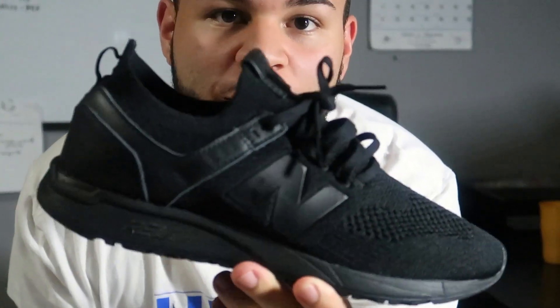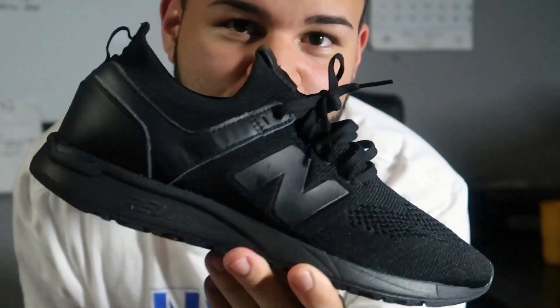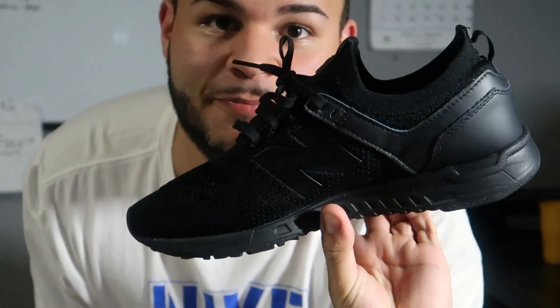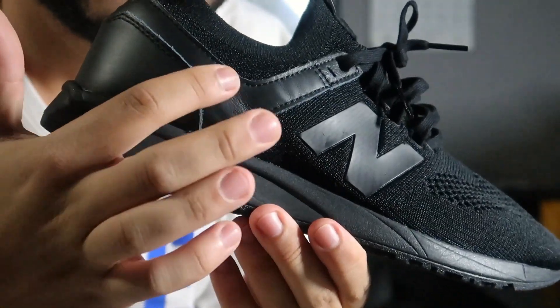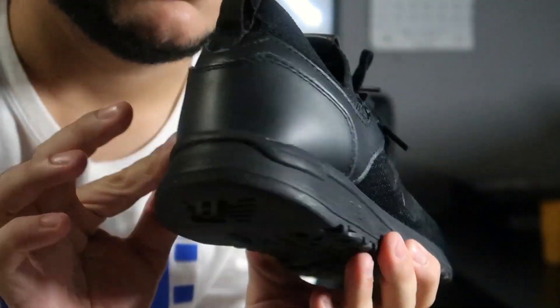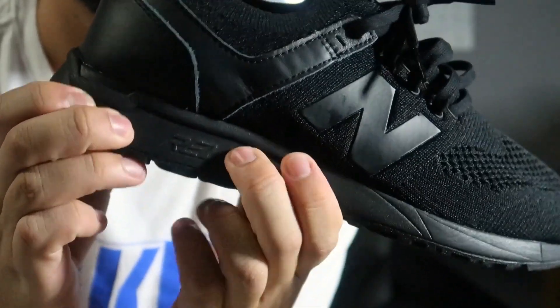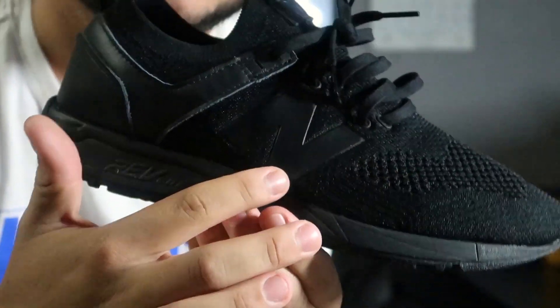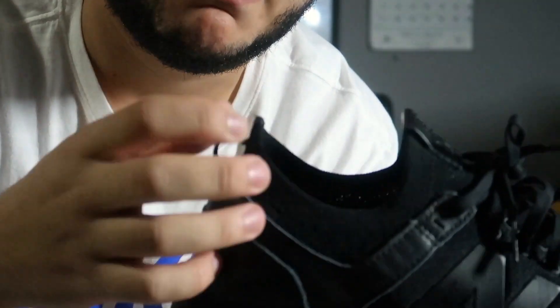These are the New Balance 24-7 — I believe they're called the 24-7s. These shoes are really, really nice. They're just a runner and it has touches of leather here on the heel that goes all around into the inside. The midsole is like an almost more dense type of cushion, and then there's also a rubber outsole. It has some nice laces and a leather tab on the front with a small pull tab on the back.